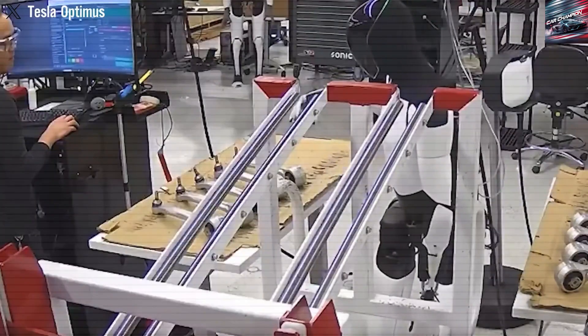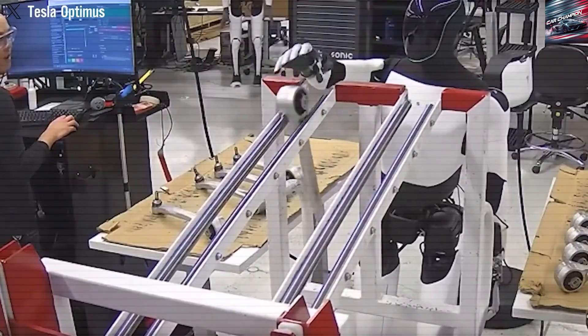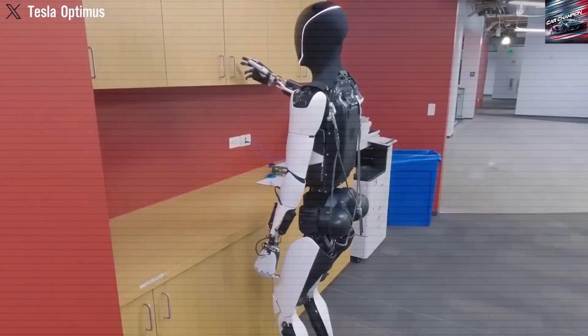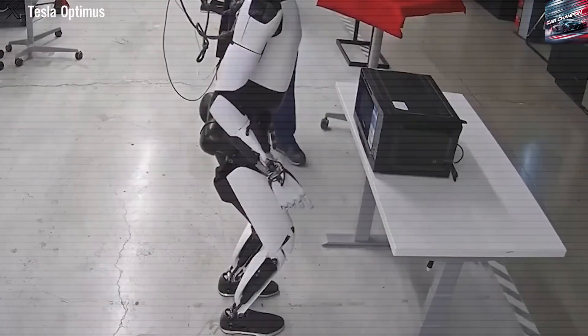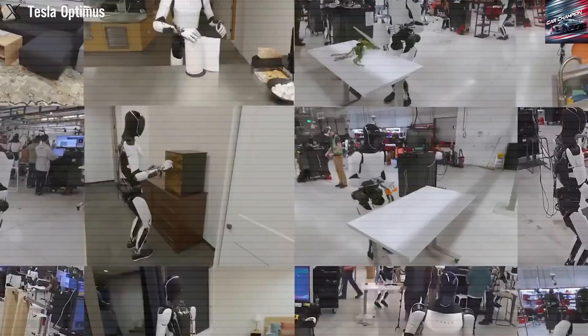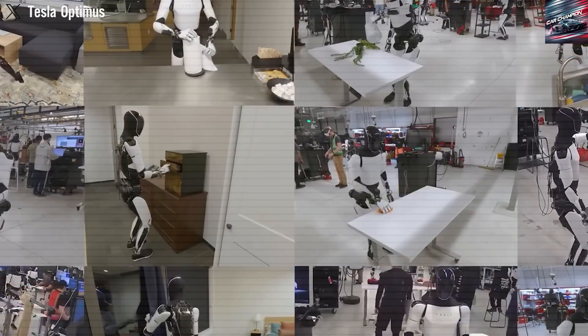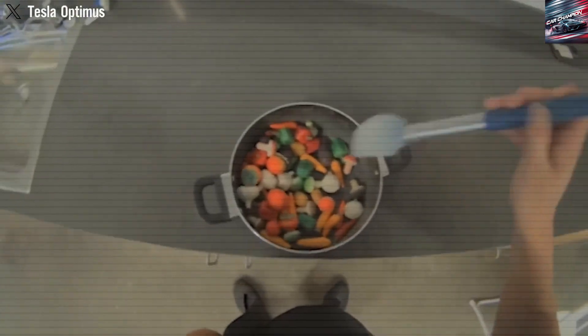In contrast, Tesla's Optimus Gen 3 has quietly advanced through pilot production, showing signs that it could be ready for broader deployment. Priced at around $20 per hour of operation and designed for continuous use, the robot could pay for itself in just 18 months — a compelling proposition for both industrial and domestic applications.